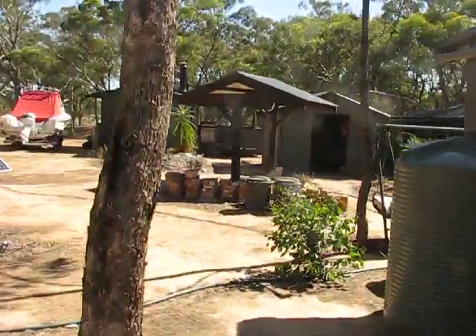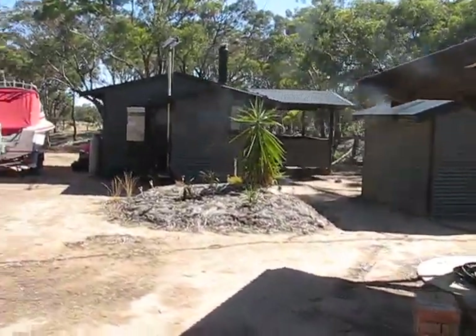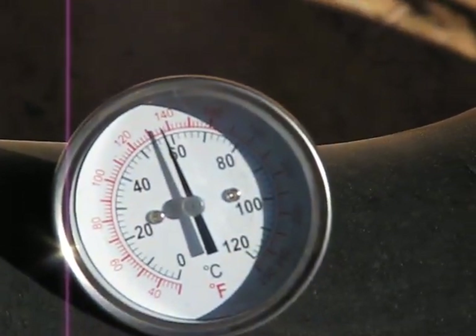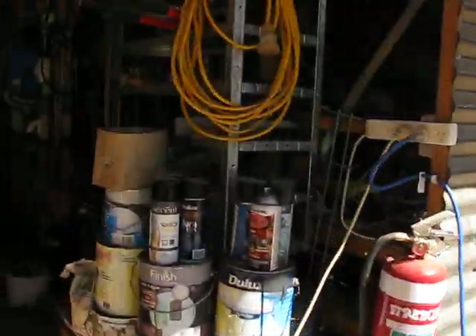Now just to prove how bright and hot it is out here — I've got the thermostat sitting outside. Have a look — it's getting right up close to the 60-degree mark. Not good.